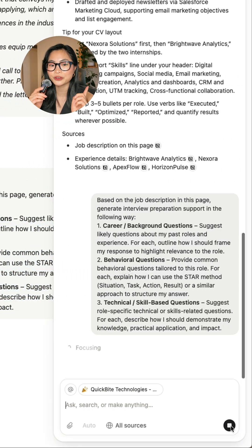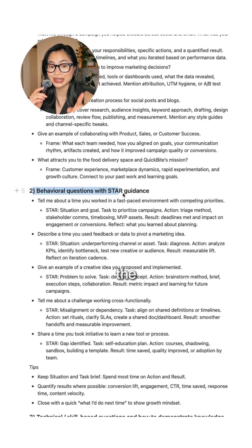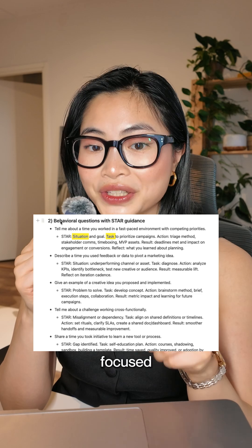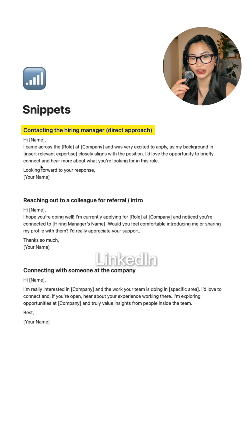But that's not all. For each role, I use Notion AI for sample interview questions and suggested answers. I always structure my answers using the STAR formula — no fluff, just focused, clear responses.